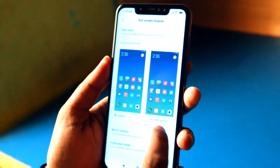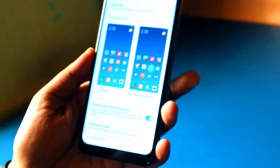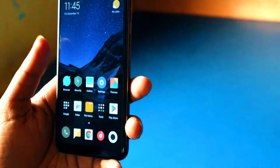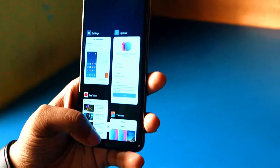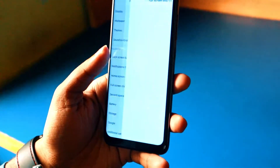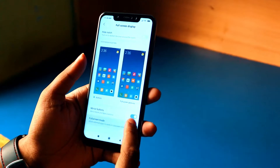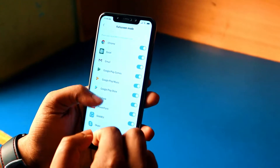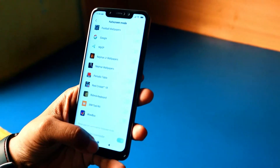There is also a full-screen display mode where you can hide the navigation buttons and use gestures — swipe up to go to the home screen, and swipe up and hold to open recent apps. If you don't like the buttons, you can use this. You can also mirror the button layout as you wish. There's also a full-screen mode where you can choose apps and force them to use the full screen.